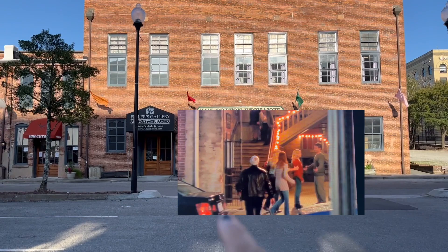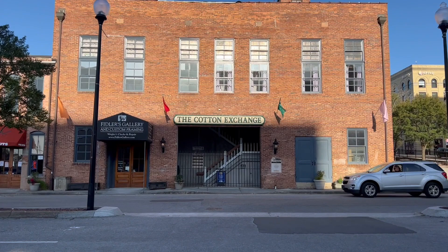The address that you get for a Dawson's Creek address is the Cotton Exchange, so there you go.